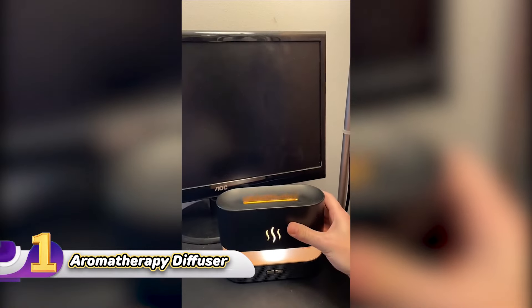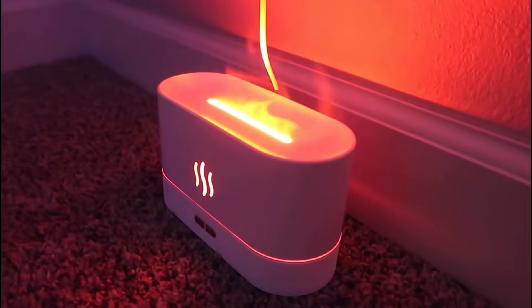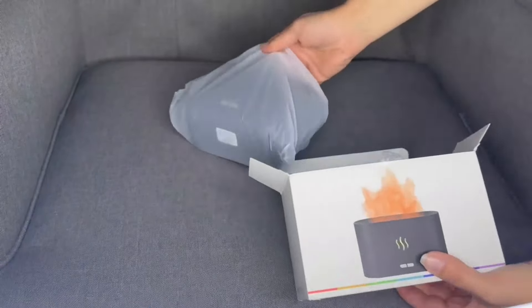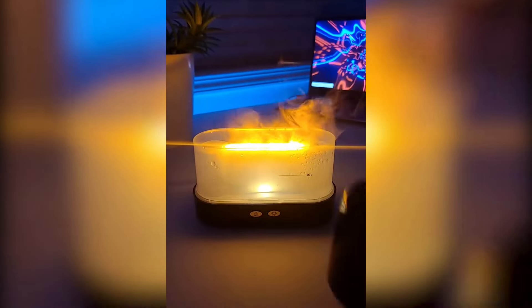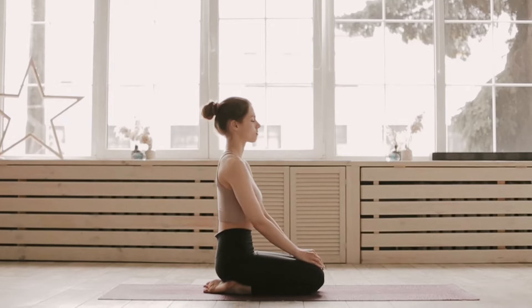Number 1: Aromatherapy Diffuser. Looking for a little zen in your life? Meet the Depilat Flame Air Diffuser. This little guy is like your personal zen master, but without the yoga pants. First off, let's talk about the price, which is $30. With its sleek black design, it's like having a mini modern art piece in your space. Plus it's as quiet as a ninja on a cloud, so you can namaste in peace without any annoying buzz.